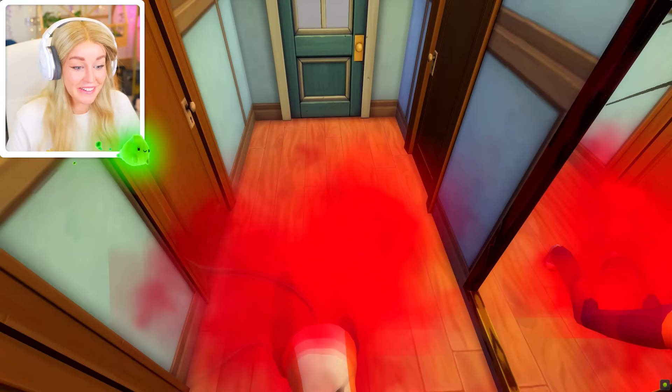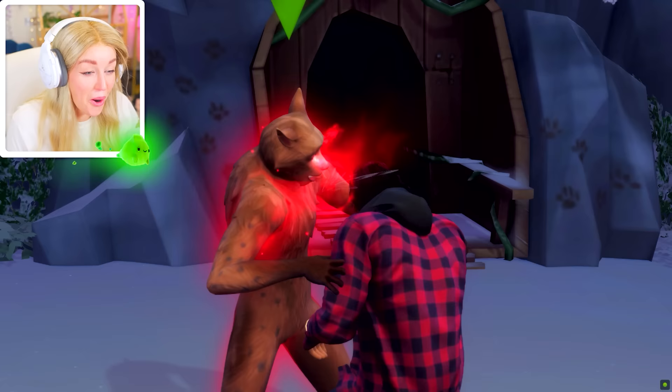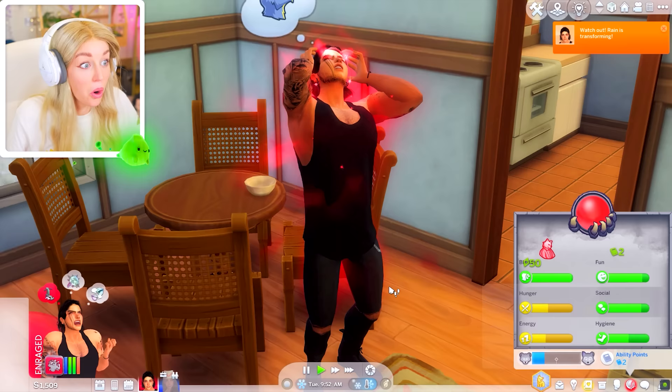My first ever werewolf transformation! Wait, where did she go? Oh my gosh, she ripped the floor! She's biting him! Watch out, Raiden is transforming.